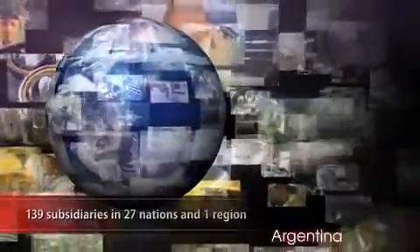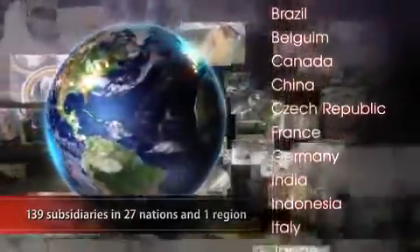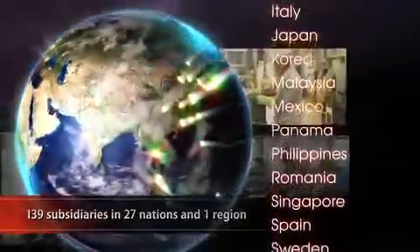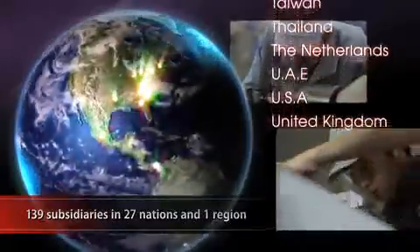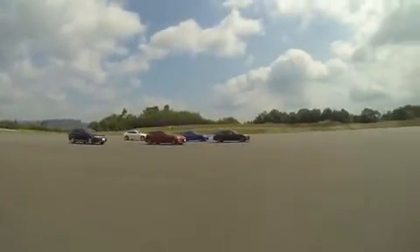JTECT's global network of employees embody the future of Monozukuri. Filled with ambition and a spirit for challenge, JTECT produces employees who can be successful worldwide. With over 40,000 employees, a strong global network has been established. The collaborative strength of its entire workforce drives JTECT into the future and beyond.